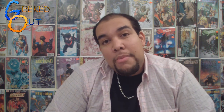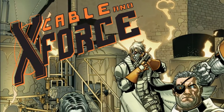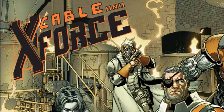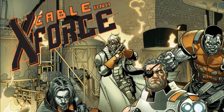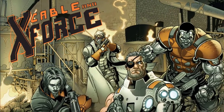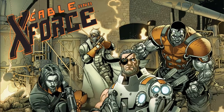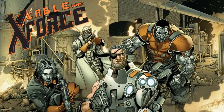The next comic book I'm going to be reviewing is Cable and the X-Force, another number one from Marvel Now. I only got into this because I read the Uncanny X-Force and they said there was a tie-in with Cable and the X-Force. I don't know anything about Cable or this team, but after reading this, I gotta say I don't really care if I know anything about them.